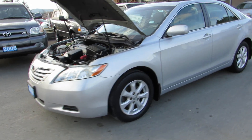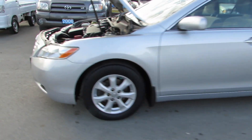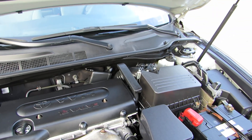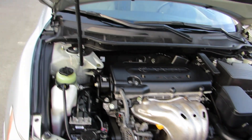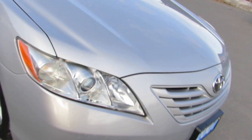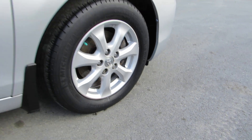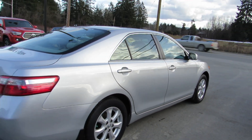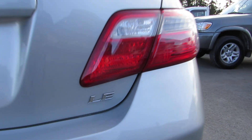2007 Toyota Camry, four-door sedan with a 2.4-liter four-cylinder engine. It has factory alloy wheels — 16-inch — and this Camry is the LE model.